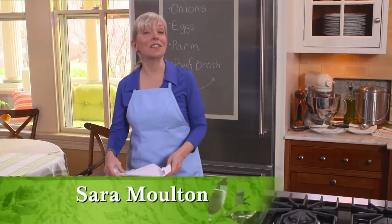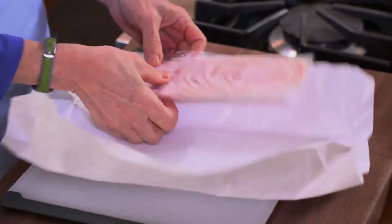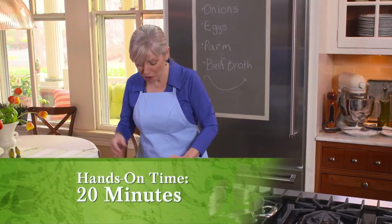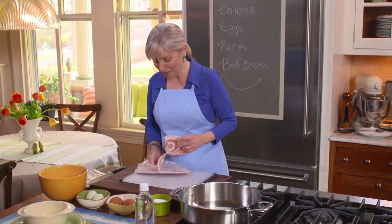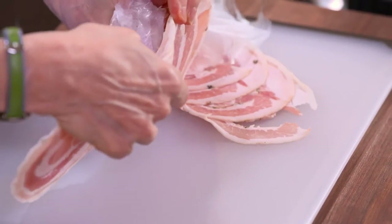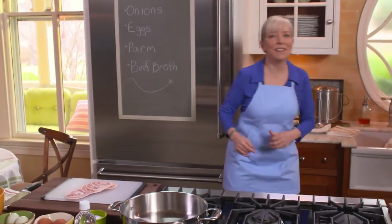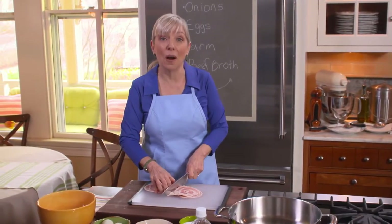Hi, I'm Sarah Moulton. Welcome to Sarah's Weeknight Meals. The soup I'm about to make — Italian onion soup — was one of my favorites at a local restaurant we used to go to all the time called Beppe. The chef was Cesare Casella. It's no longer, alas, but I still remember this soup. I've frozen my starting ingredient a little bit — pancetta, unsmoked bacon — it's easier to chop. He topped the soup off with a poached egg and Parmesan cheese.